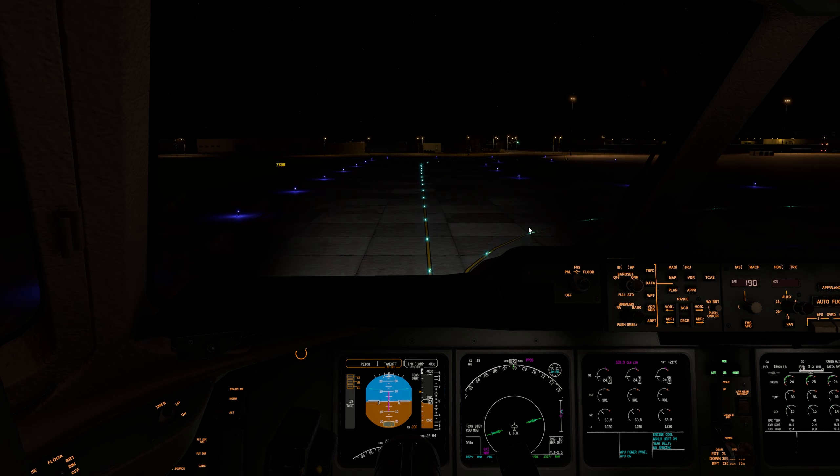Over here by that little stair thing — that's where we're parking tonight. There it is, right there. Marshaler. Let's do our shutdown checklist.